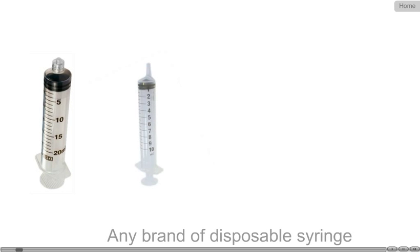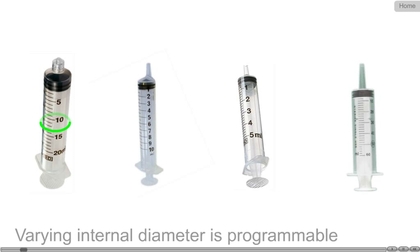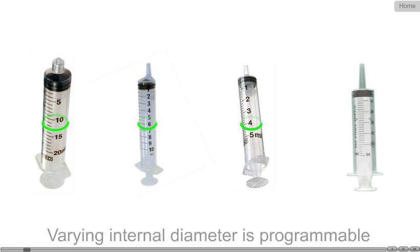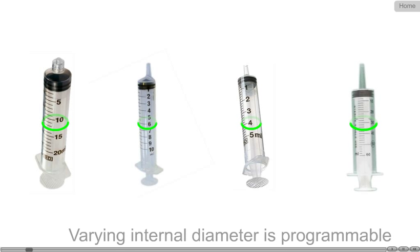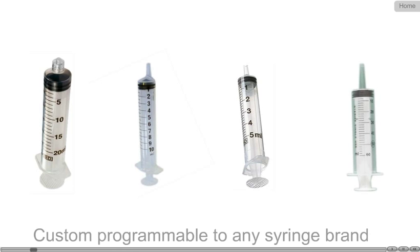Our car's syringe pumps are designed to accept all makes of disposable syringes. Accuracy of the drug delivered depends on the user's ability to program on field for any disposable syringe of varying internal diameter.